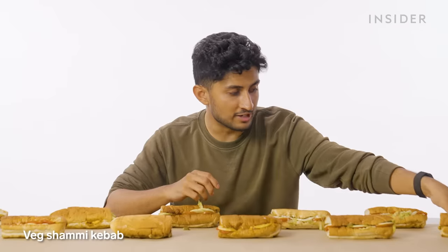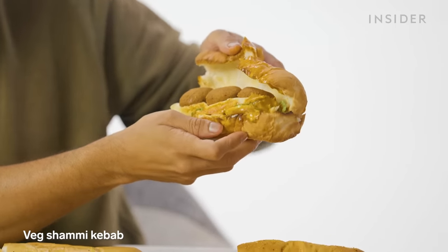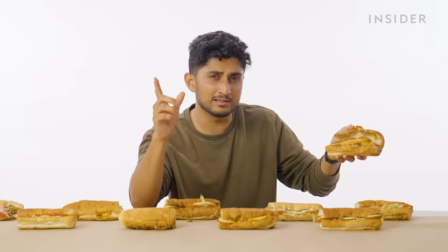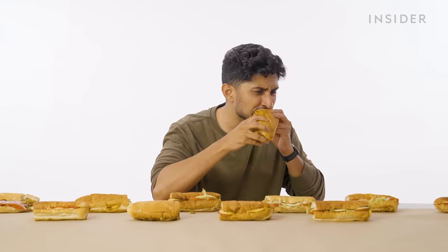Next up, the vegetarian shami kebab — nice rounded balls. Shami kebabs are from Lucknow here in India. They have a very crispy exterior and a delicious melt-in-your-mouth interior. They're typically minced meat, but this is a vegetarian version. Best one so far. I'm so full!